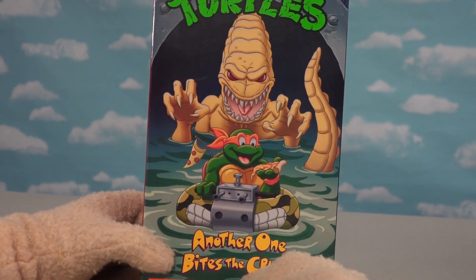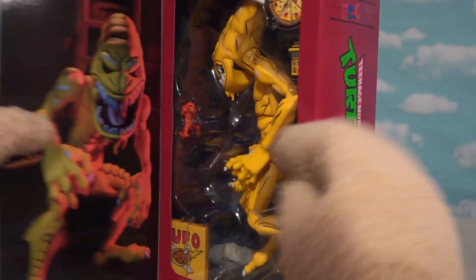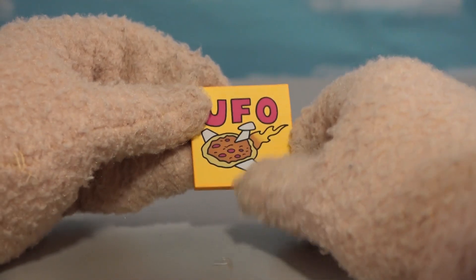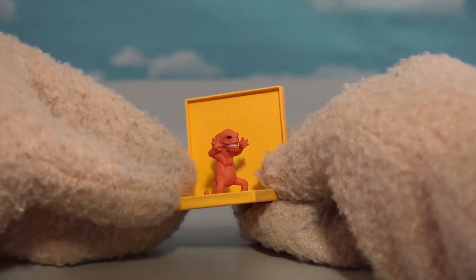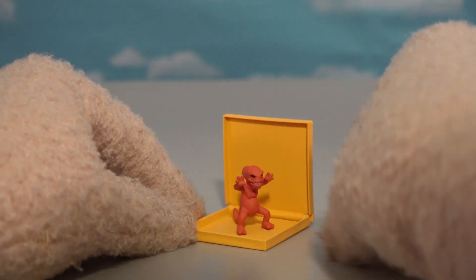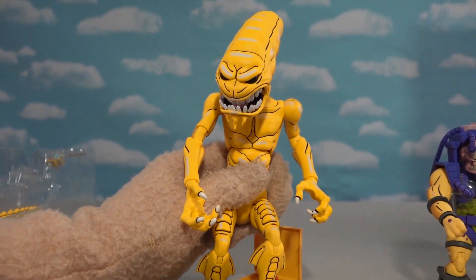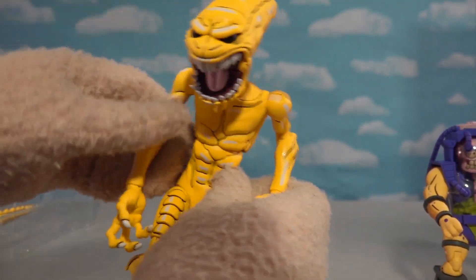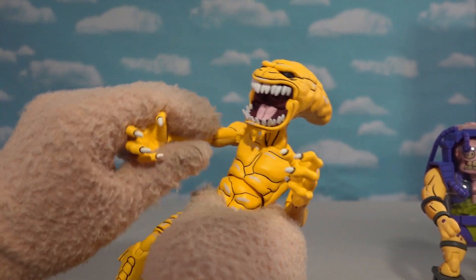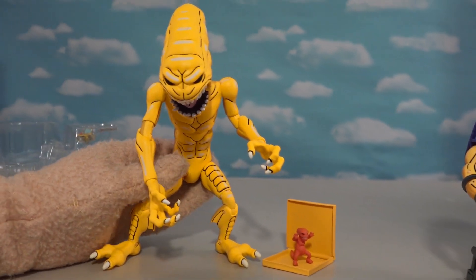The next figure we're going to look at is this one right here — Another One Bites the Crust! Based off that crazy episode, the pizza monster! This was a crazy episode with these characters where we've got this cool little pizza box here, which opens up. We've got these little pizza monsters inside! When he ate all the pizza, he would turn into the big one. Look at this one — his big old mouth opens up and he's like, 'Give me some more pizza!' He went up to the Ninja Turtles and yeah, they're so crazy! So there's the big version and the small version in one package!